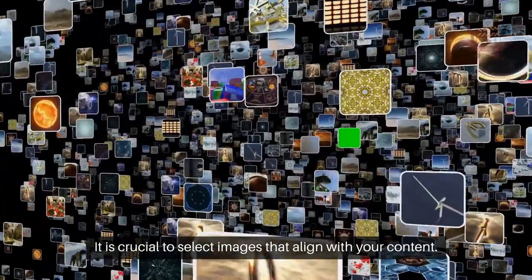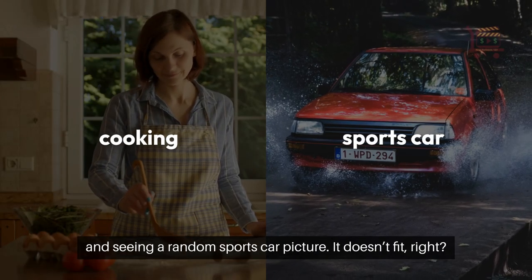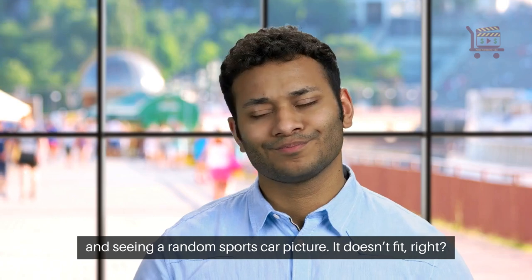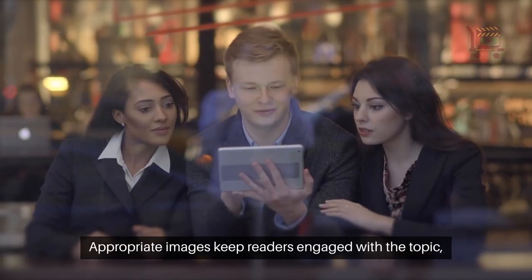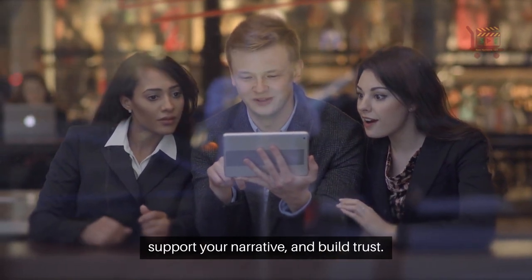It is crucial to select images that align with your content. Imagine reading an article about cooking and seeing a random sports car picture — it doesn't fit, right? Appropriate images keep readers engaged with the topic, support your narrative, and build trust.